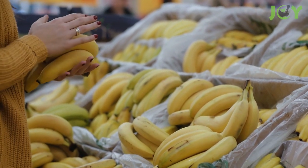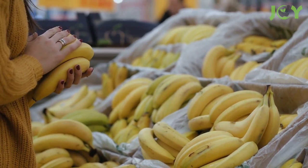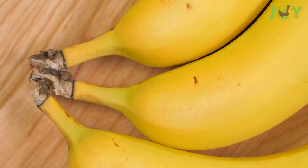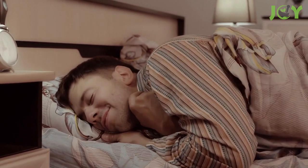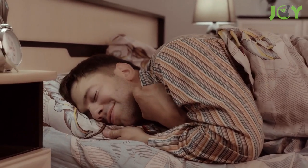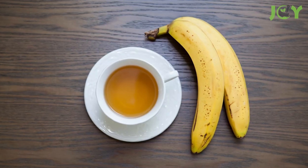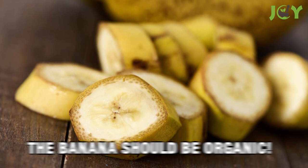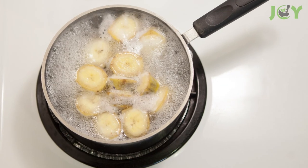Number three: make a banana tea. Bananas are a great sleep aid because they contain the nutrients potassium and magnesium, which have muscle-relaxing properties. They also contain tryptophan, which is necessary for the production of the sleep-inducing hormones serotonin and melatonin. To make banana tea, simply cut off the ends of a banana and slice it into small pieces, then boil them in water for 10 minutes and remove the banana pieces with a strainer.